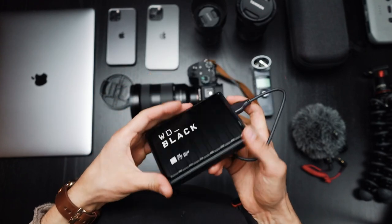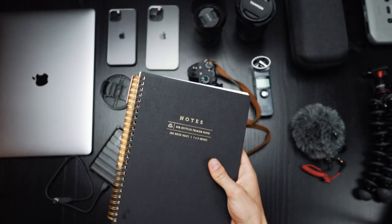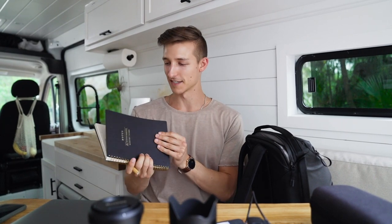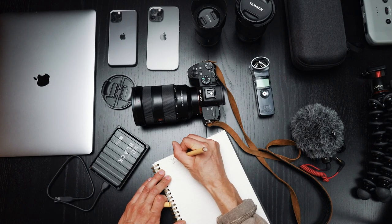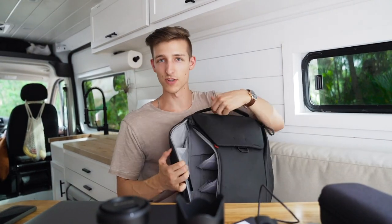In this front pocket I have my external hard drive, which I use to back up all my files — it's nice to back everything up right when I'm done with a shoot. Last but not least, I have my notebook. This is what I use to write down all my video ideas. I love staying organized, and I personally like writing on paper a lot more than staring at a screen. It's honestly one of my favorite things to have in my camera backpack.